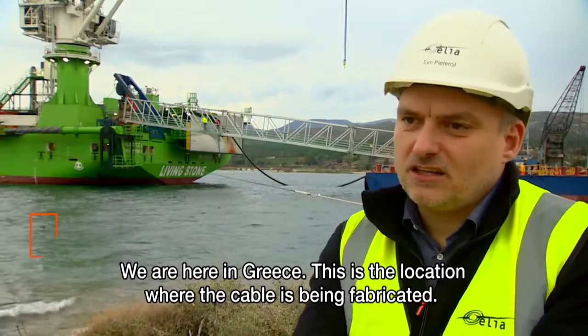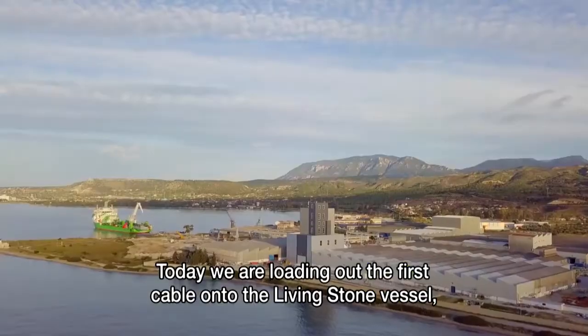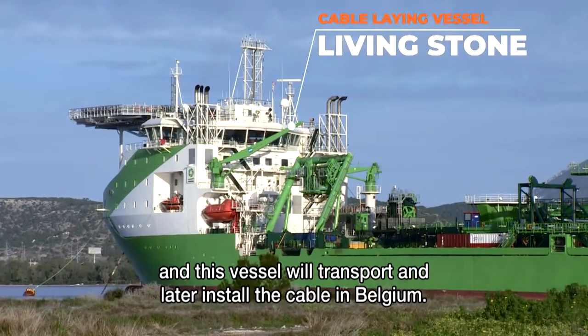We are here in Greece, where the cable is being fabricated. Today we are loading out the first cable onto the Livingstone vessel, which will transport and later install the cable in Belgium.